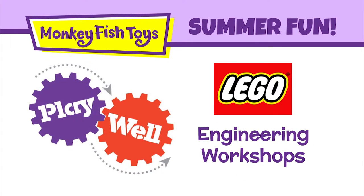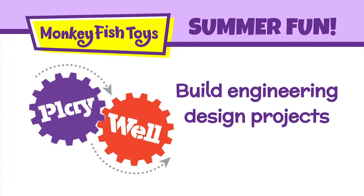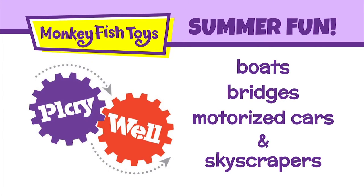Playwell will be here this summer offering engineering workshops using Legos. You can build engineering design projects such as boats, bridges, motorized cars, and skyscrapers.